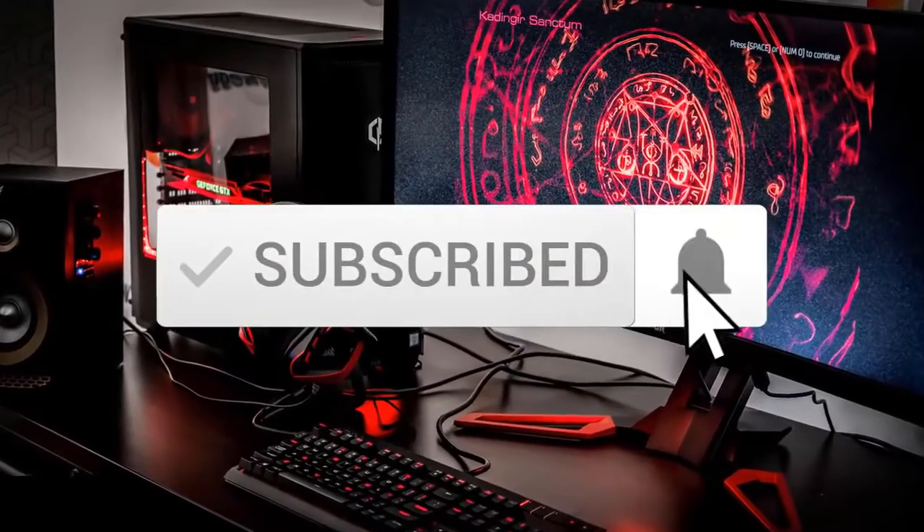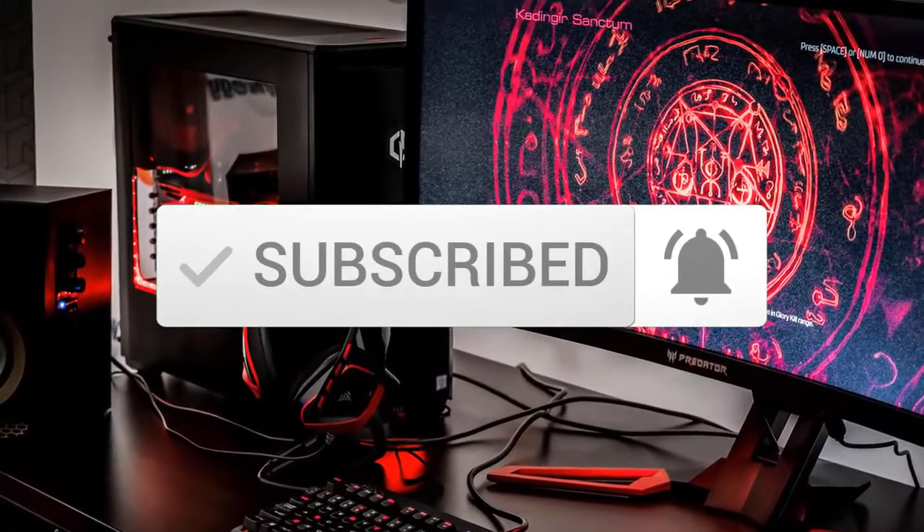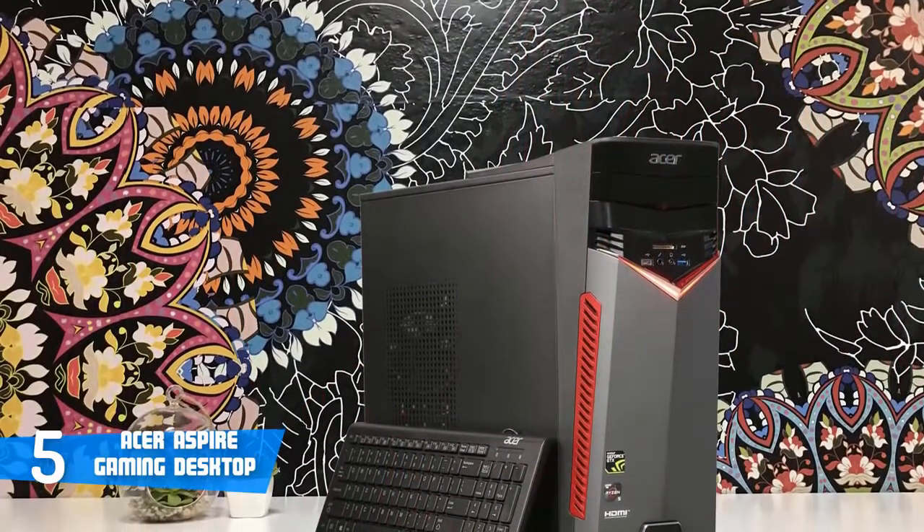Also make sure you subscribe to stay up to date with the latest technology reviews. Let's get started with the video. At number 5, it's the Acer Aspire Gaming Desktop.